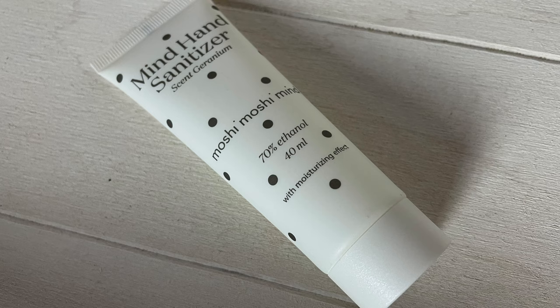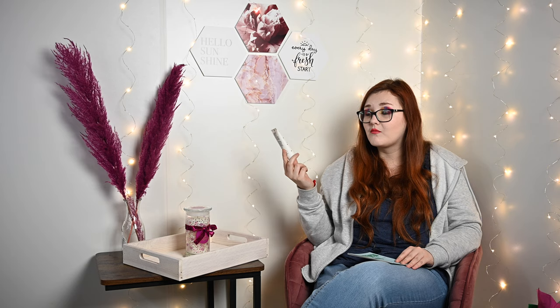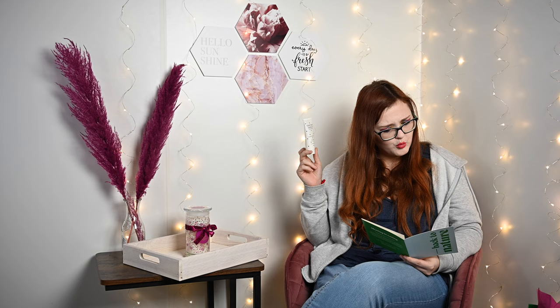Dann haben wir eine Tube von Moshi Moshi Mind Hand Sanitizer, Sand Geranium – 70% Ethanol, 40ml. Wir wissen es, Desinfektionsmittel wird immer noch gebraucht, leider. Deswegen ist es natürlich nicht schlecht, dass es drin ist. Meins im Auto ist jetzt dann leer. Ich hatte schon eins geschenkt bekommen, das aber tatsächlich nur nach Wasser riecht, also weiß ich gar nicht, ob das wirklich was bringt. Das hier ist auf jeden Fall eine Full Size.